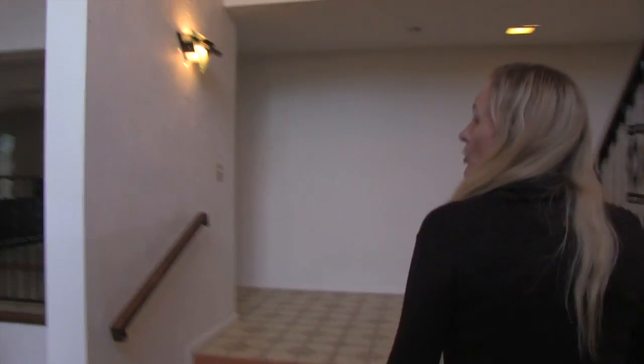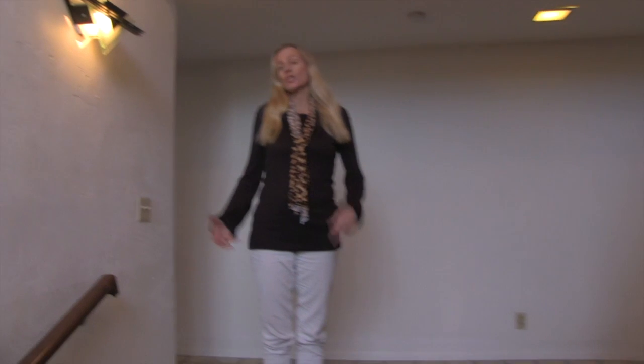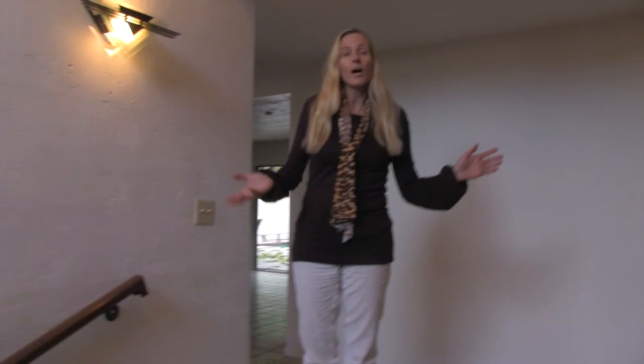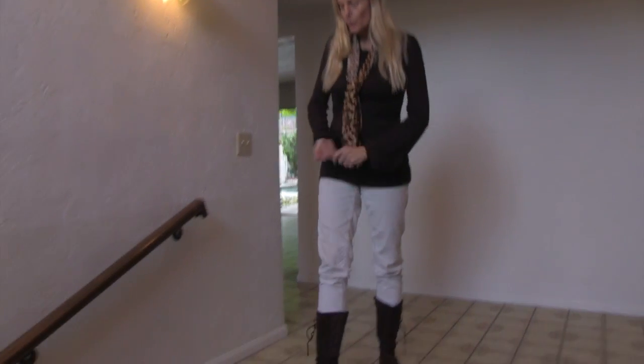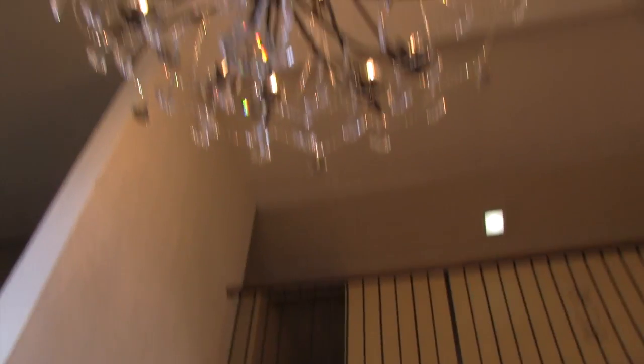Here we are at 16688 Ashley Oaks in this multi-level two-story estate house. This has a contemporary flair with some Spanish accents style-wise. We have a two-story foyer and a two-story high living room.